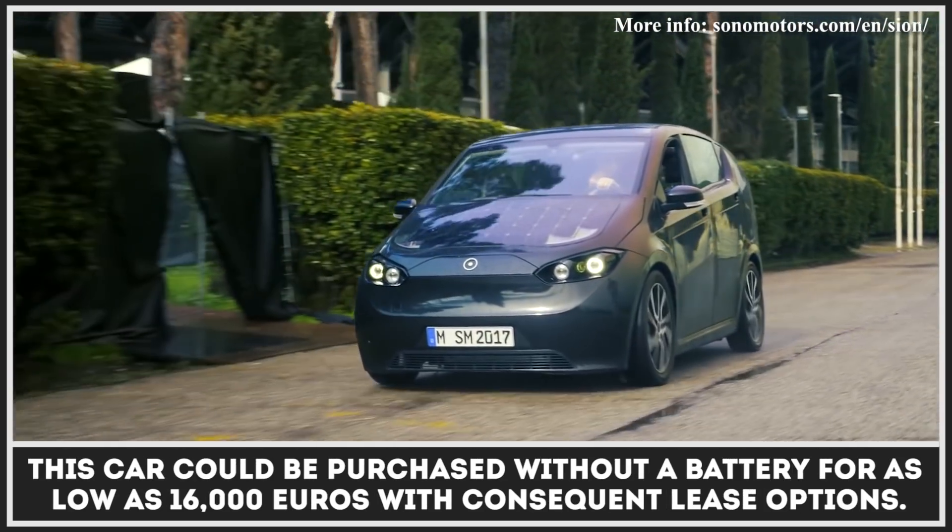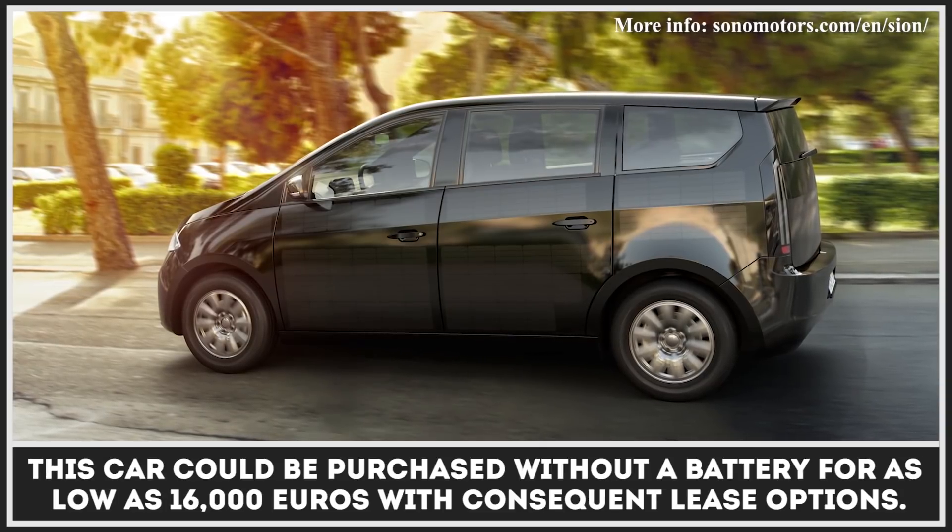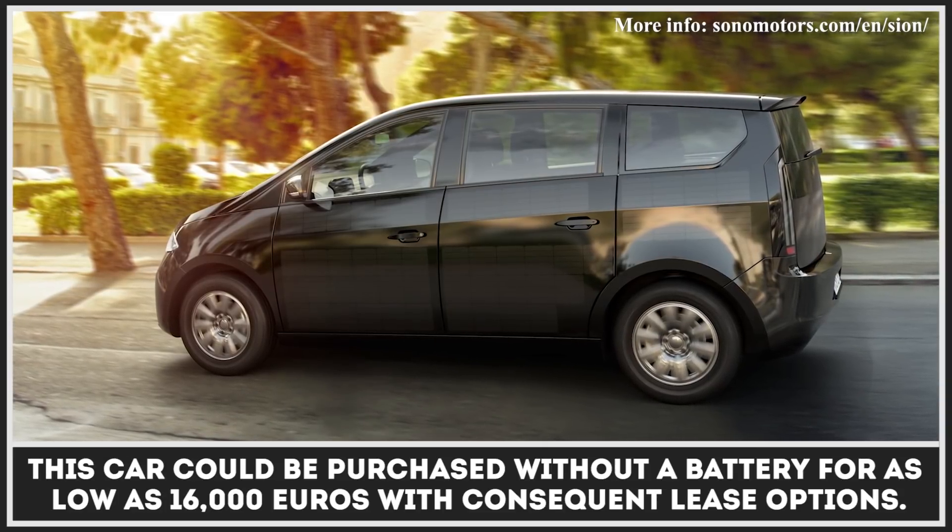To save up the cash, this electric car could be purchased without a battery for as low as 16,000 euros, with consequent lease options available.